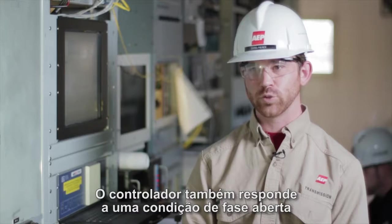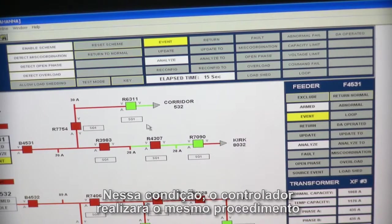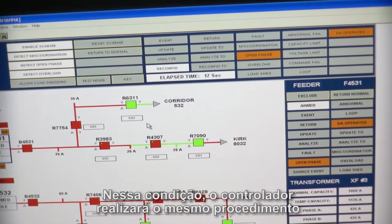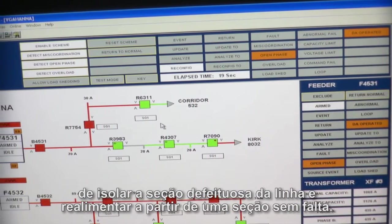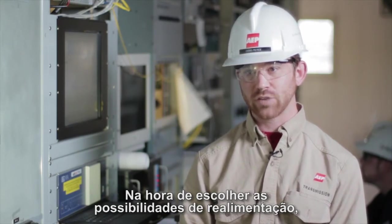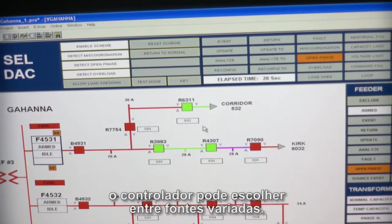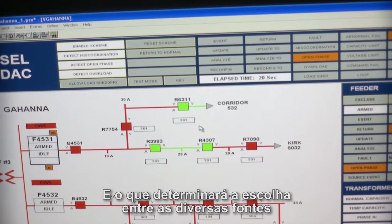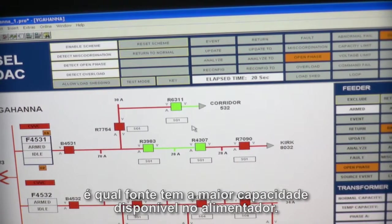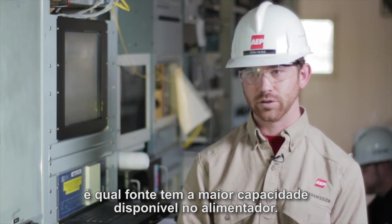The controller also responds to an open phase condition, which might not produce fault current. For that condition, the controller will do the same thing — isolate the faulted line section and back feed from a non-faulted line section. When choosing back feed scenarios, the controller can choose between multiple sources, selecting the source with the most available capacity on the feeder.